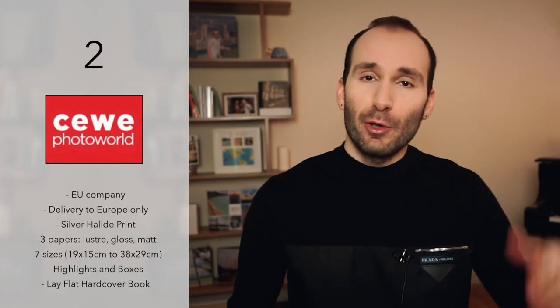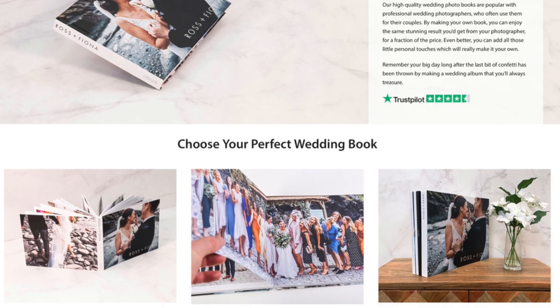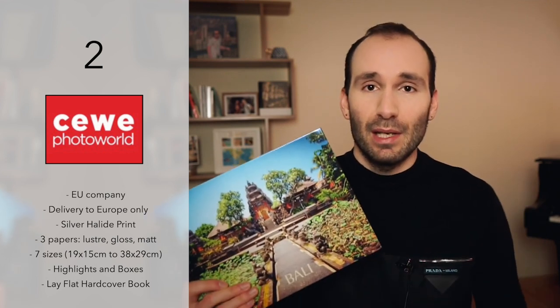Number two is Seaweed. If you're in Australia or America you might not have heard about them, but it's almost like a Mixbook in Europe — it's a huge company. It operates in almost every country in Europe and you can buy their things in drugstores and all kinds of other shops. What you need to know about them is that they now do silver halide lay flat books as well, not just standard digital books. They have some nice additions like gold foiling on the front and nice presentation boxes. The hardcover lay flat book comes in seven sizes from 19 by 15 centimeters to 38 by 29 centimeters. All lay flat books are printed using a silver halide method, and you've got three paper types: high gloss, luster, and matte.